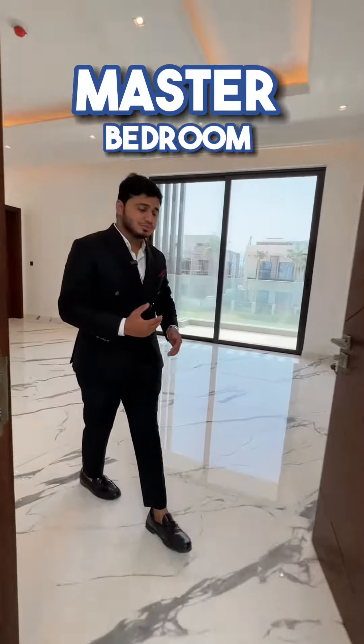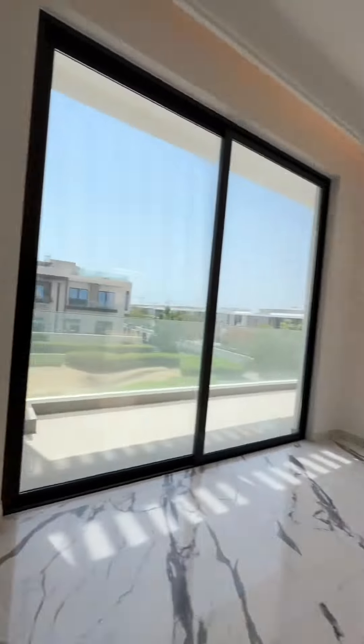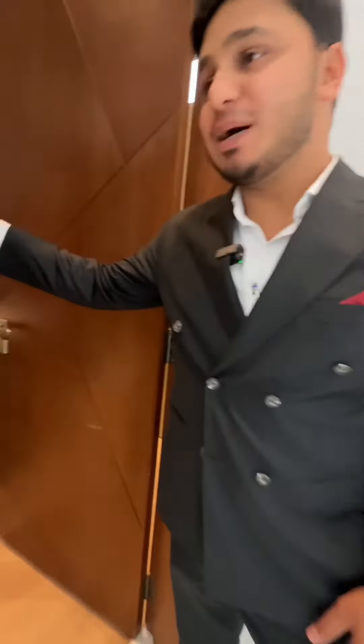This is your master bedroom — you have your floor-to-ceiling windows. In the master bedroom itself, you have the walk-in closet for his and her, along with the master bathroom.